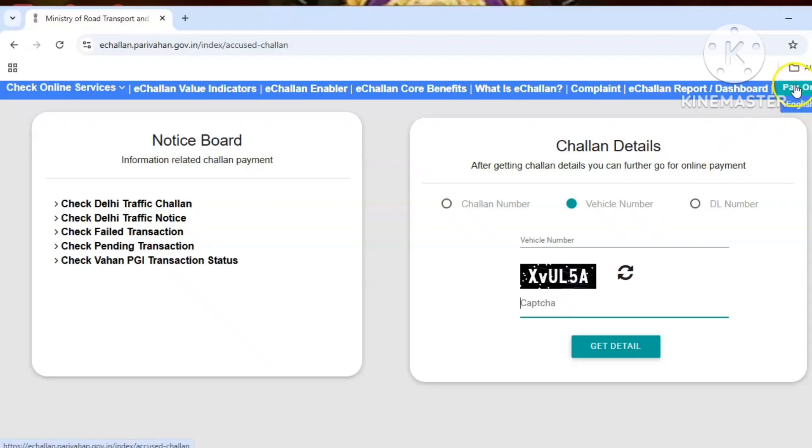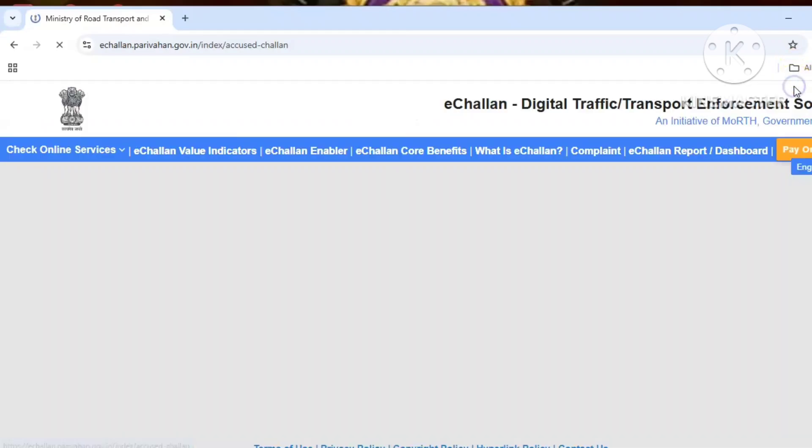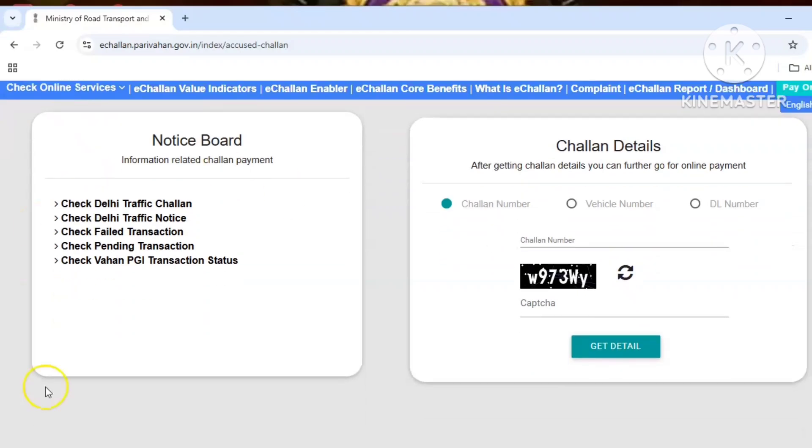Click on the option. If you want to check out the online payment, go directly to the West Bengal traffic police website using the link provided.